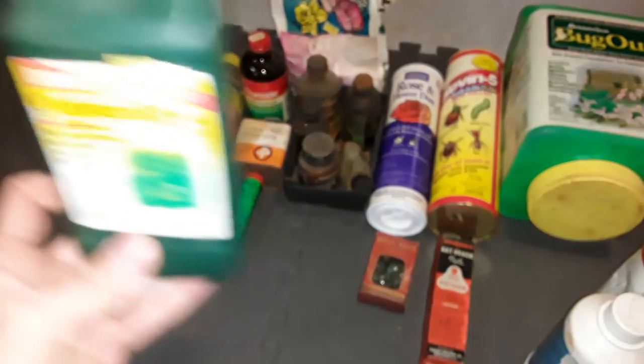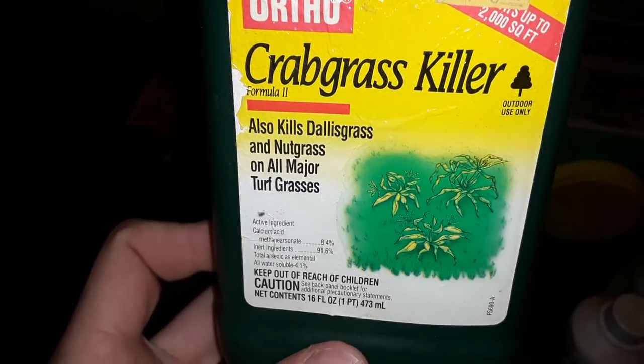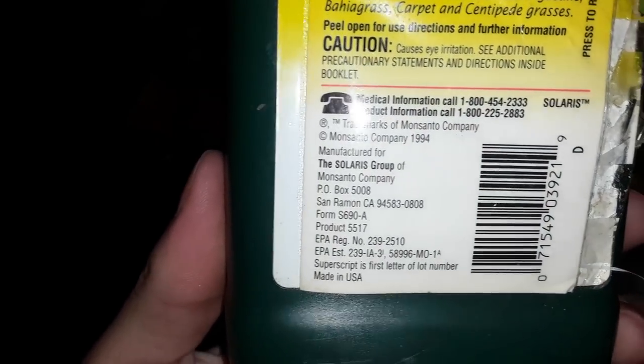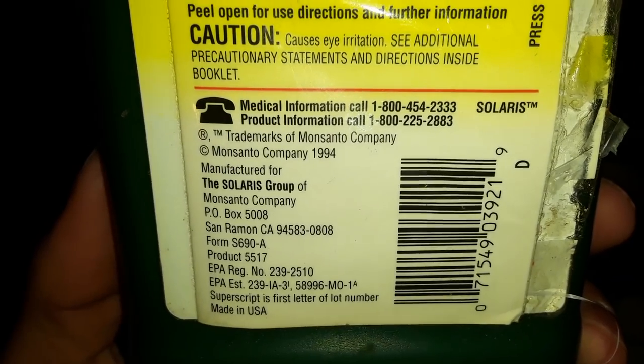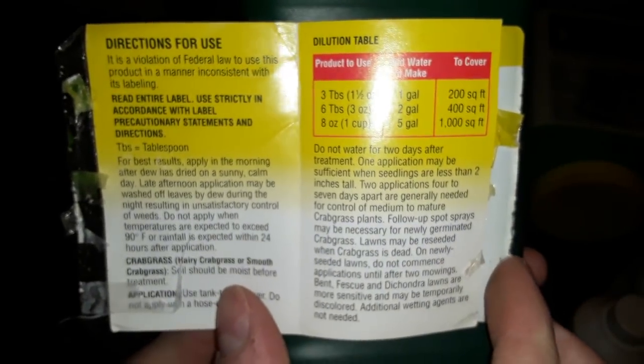The next thing I have - that company I know is still in business too, I've seen their stuff in the hardware store. I see a date on there. This one is probably the newest container I'm going to be showing, from 1994. It's a crabgrass killer. You have your little booklet here that opens up.